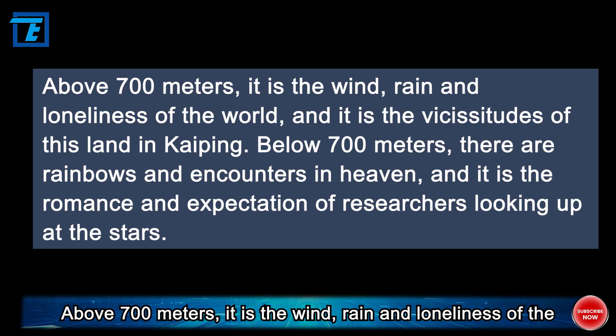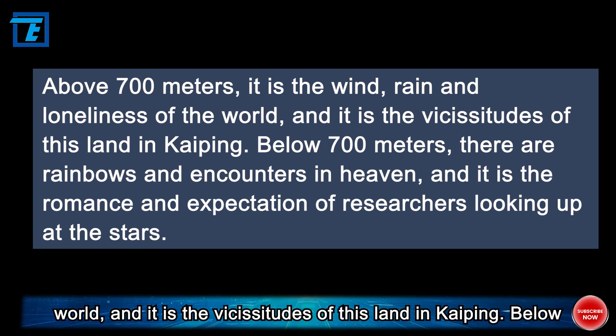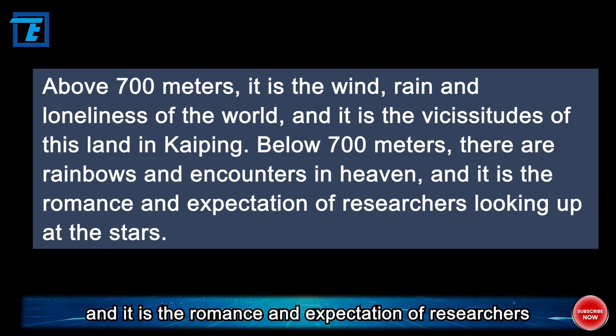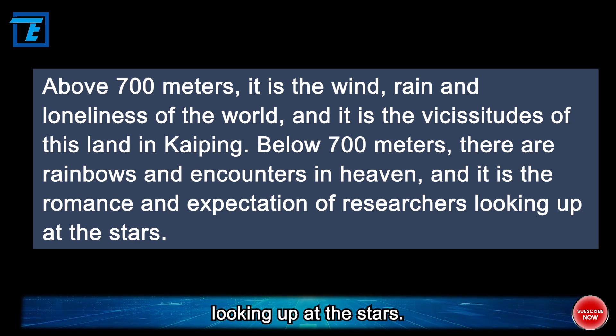The most deeply buried secret in Guangdong is 700 meters underground in Kaiping, Jiangmen. Above 700 meters, it is the wind, rain, and loneliness of the world — the vicissitudes of this land in Kaiping. Below 700 meters, there are rainbows and encounters in heaven, and it is the romance and expectation of researchers looking up at the stars.